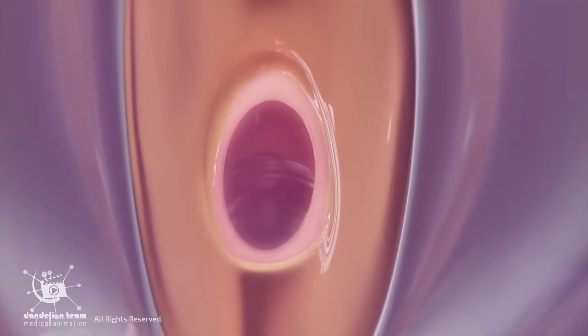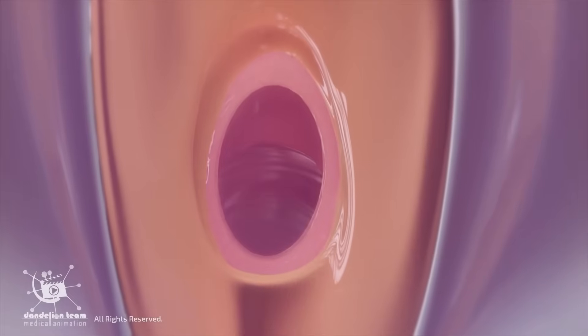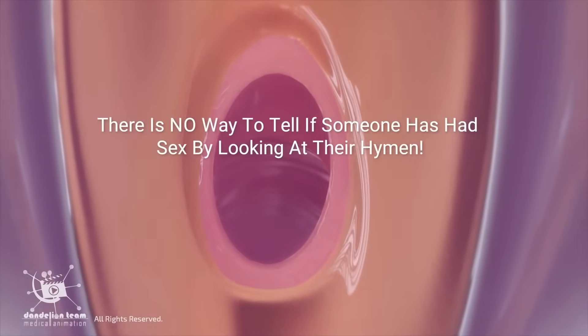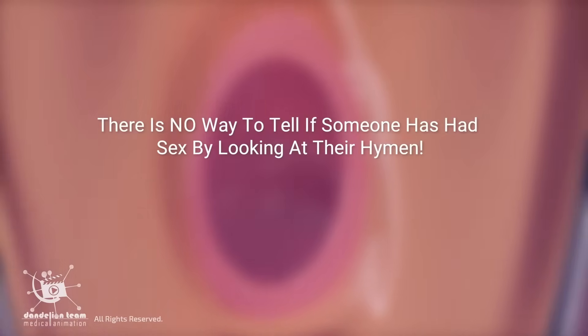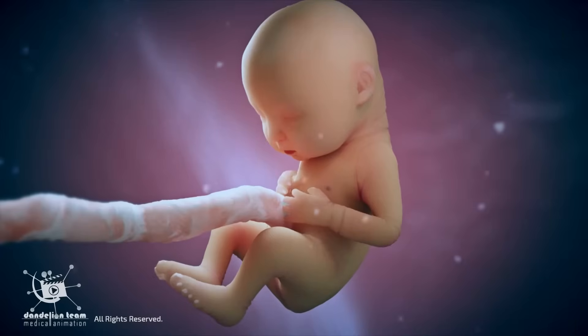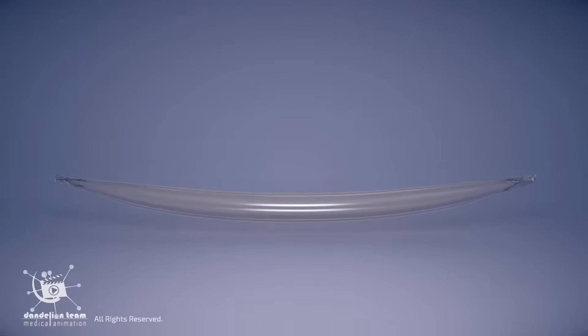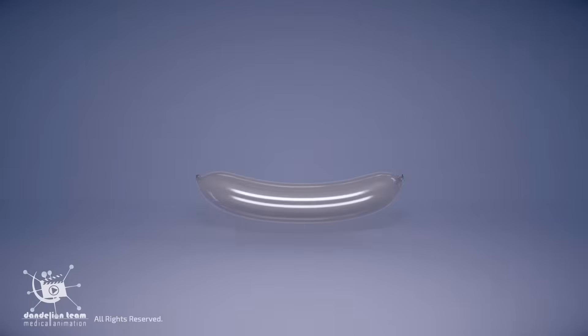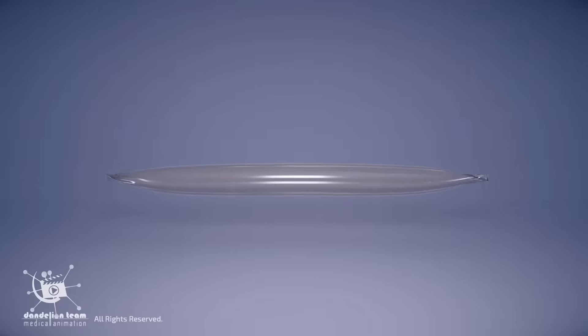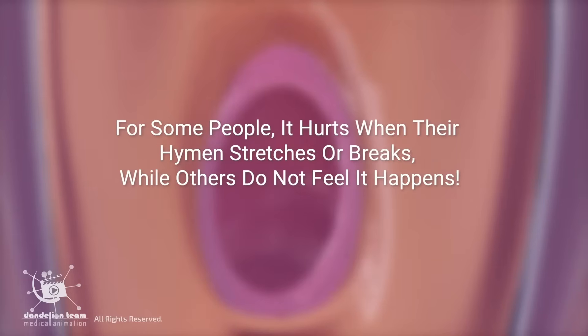One of the most common misconceptions is that an intact hymen confirms a person's virginity. There is no way to tell if someone has had sex by looking at their hymen. Some people don't even have a hymen in the first place. Also, the hymen doesn't always break during penetrative vaginal sex — think of the hymen stretching like a condom stretches to accommodate different sizes.